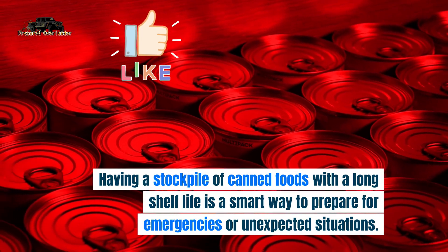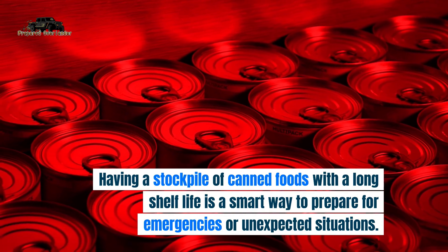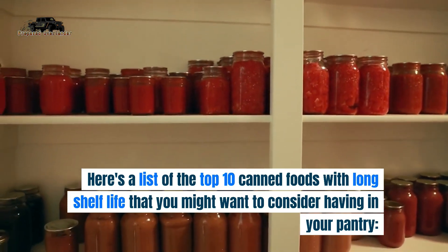Having a stockpile of canned foods with a long shelf life is a smart way to prepare for emergencies or unexpected situations. Here's a list of the top 10 canned foods with long shelf life that you might want to consider having in your pantry.